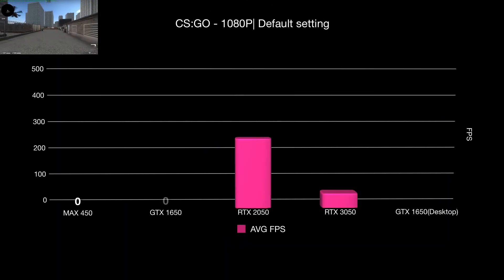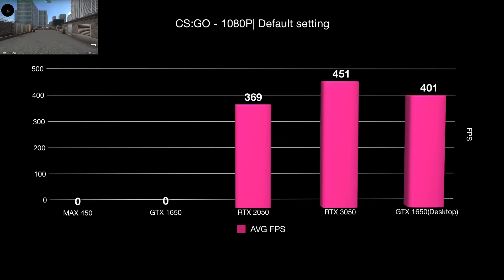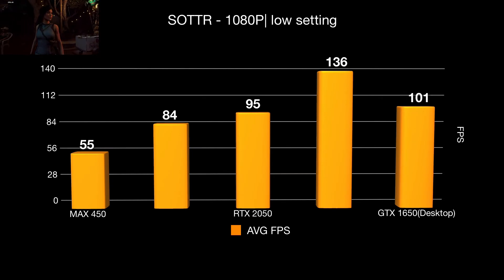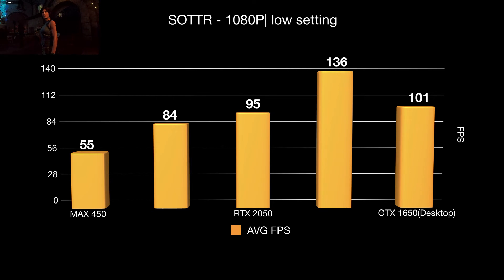The score on CSGO — unfortunately, I don't have the scores for the MX450 and mobile GTX 1650 to compare. Moving to the last benchmark, Shadow of the Tomb Raider at low settings 1080p: our RTX 2050 is slightly behind the desktop GTX 1650.